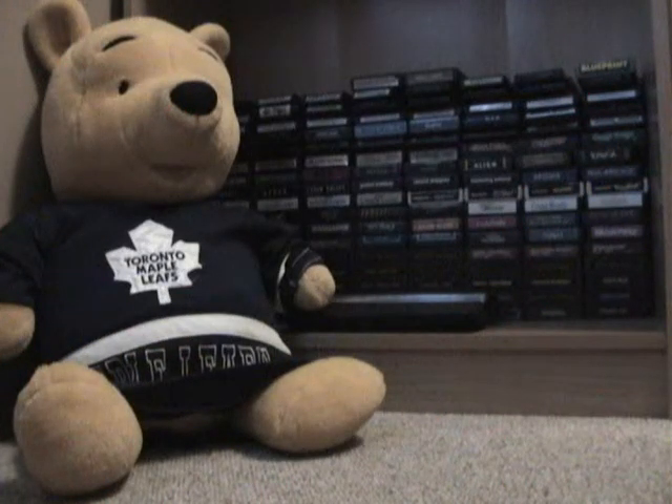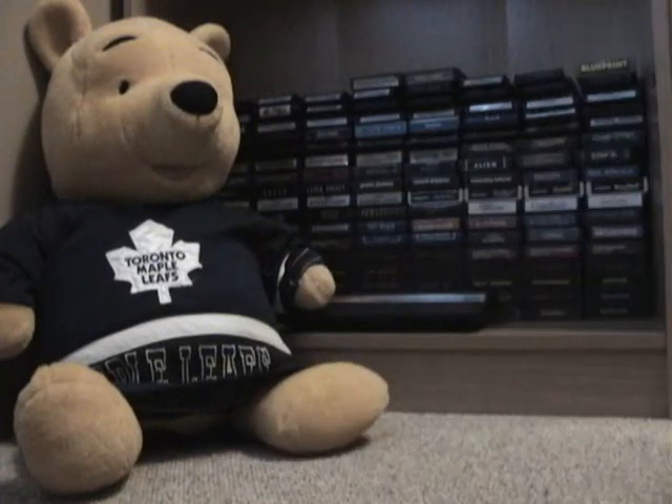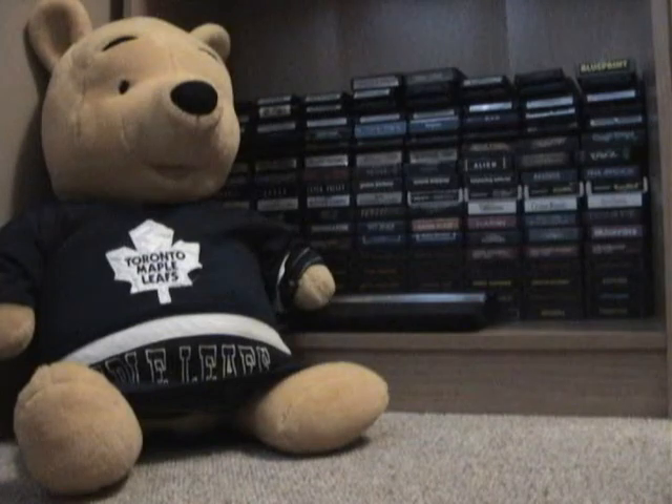Greetings YouTubers, Atari Leaf here. I just wanted to do a quick little video on something I found in the basement. This here is Pooh Bear — that shirt used to belong to my daughter but she's outgrown it, so my wife threw it on Pooh Bear. I keep him here in the office. I'm charging the camera so I've got it down a little lower, because the cable for the camera battery is kind of short.